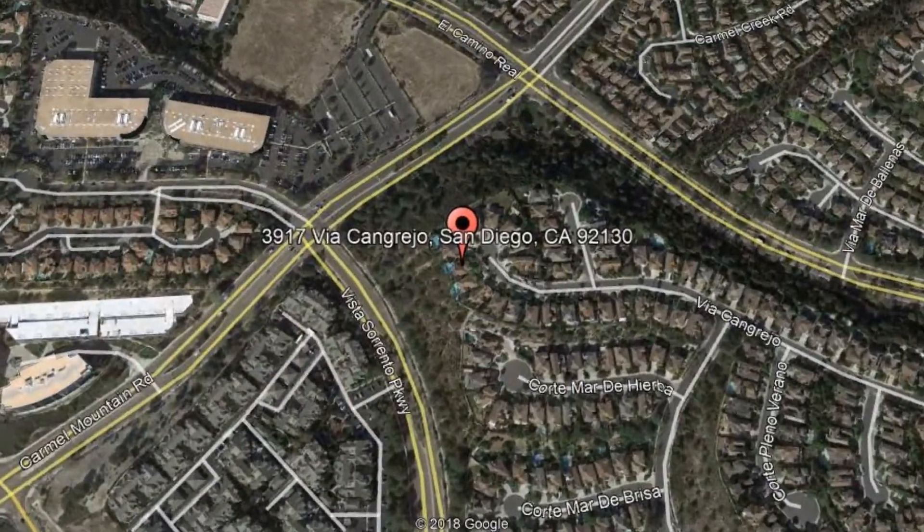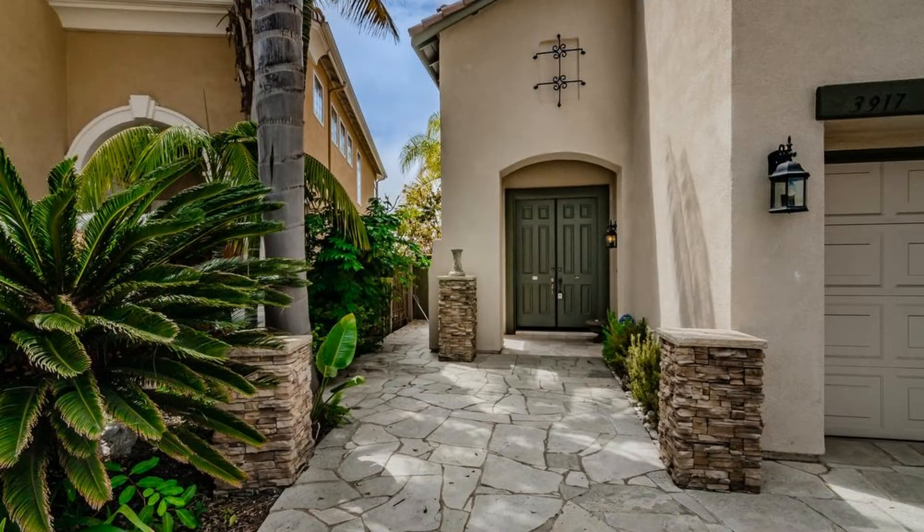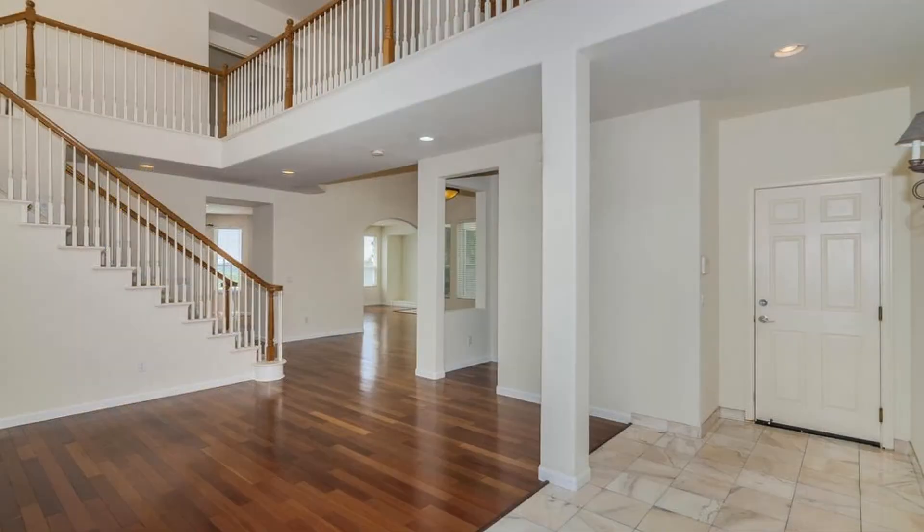3917 Via Cangrejo, San Diego, California. This beautiful executive-caliber rental home on a cul-de-sac in the heart of Carmel Valley in the highly desirable Torrey Hills neighborhood has everything you might need. It features five bedrooms and four and a half bathrooms.